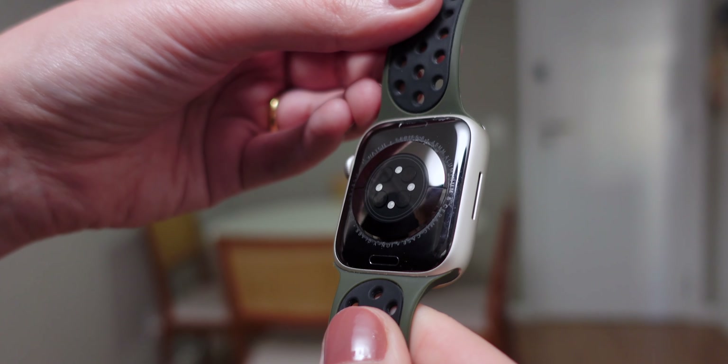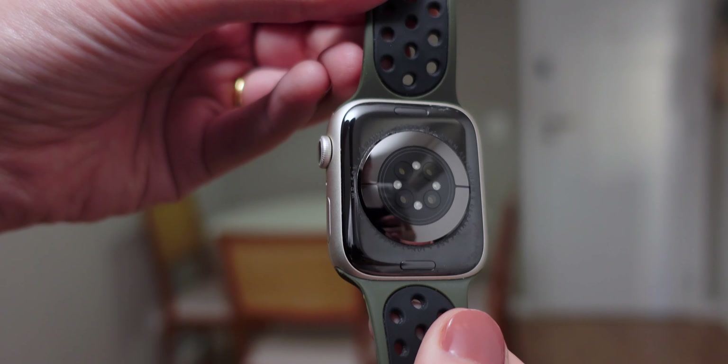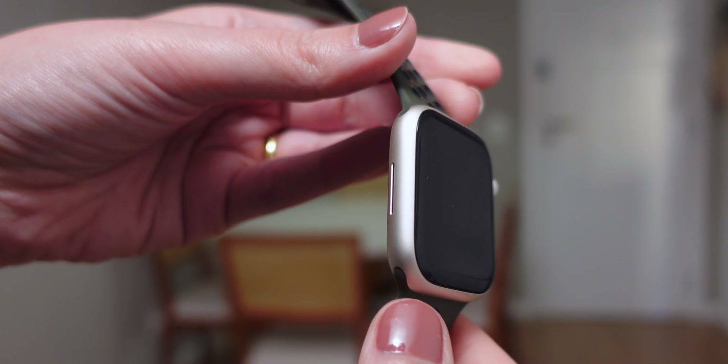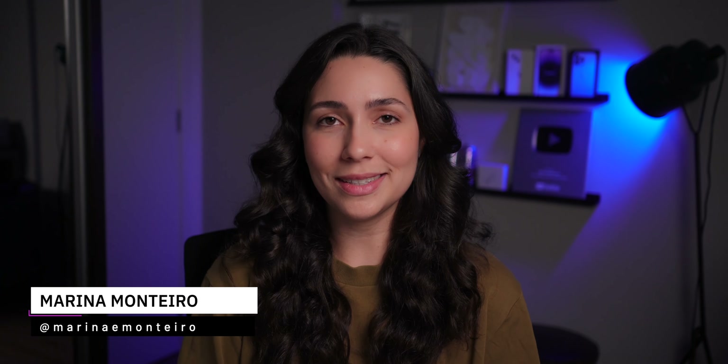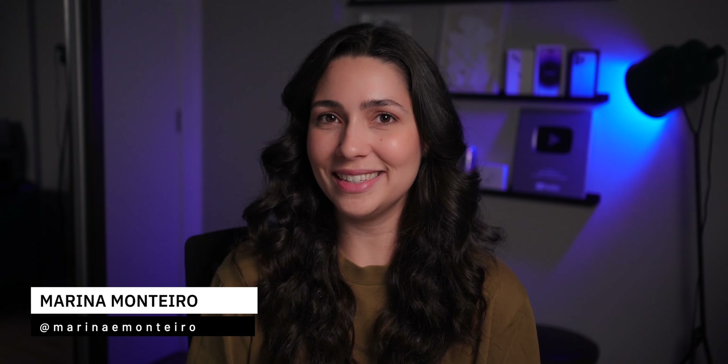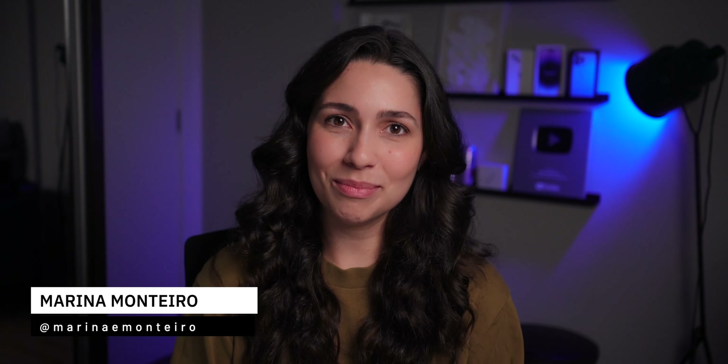I recently posted my long-term review of the Apple Watch Series 8 here on the channel, so make sure to watch if you haven't already. If you found this video helpful, don't forget to hit that like button and subscribe for more tech tips and reviews, and leave your comments or questions down below. Are you team GPS or GPS plus cellular when it comes to Apple Watches? Thanks for watching and I'll see you next time!